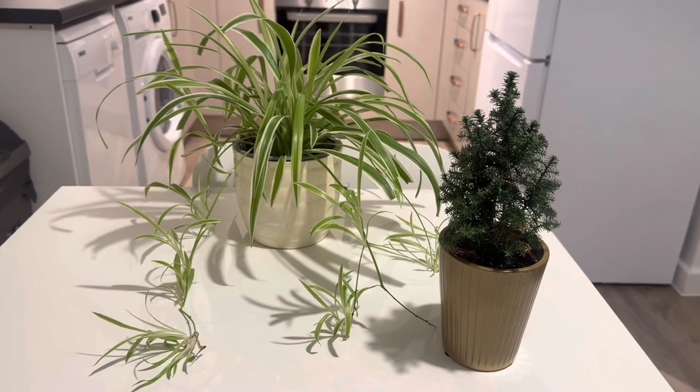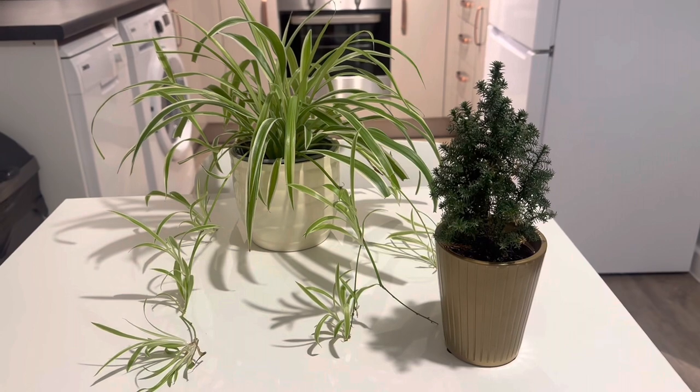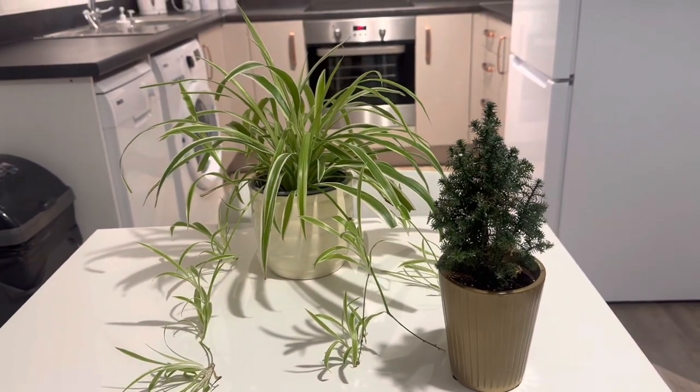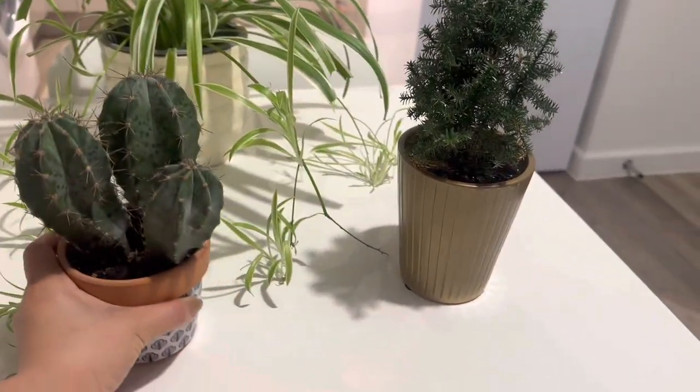The next one is this pine tree. I think I purchased it last year for Christmas — I saw it in Tesco and it was on sale. I like plants because they're so refreshing, but I can't keep too many because sometimes I'm busy.